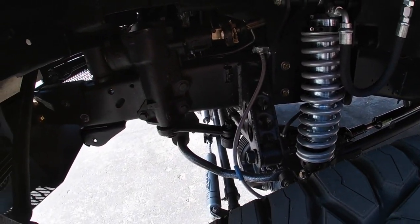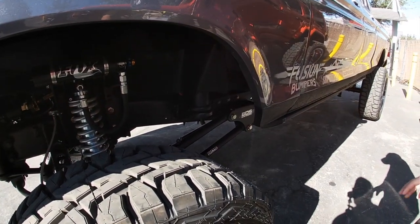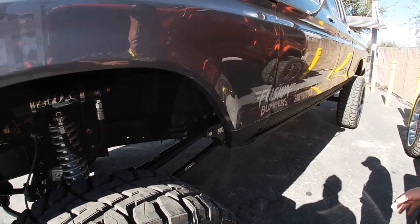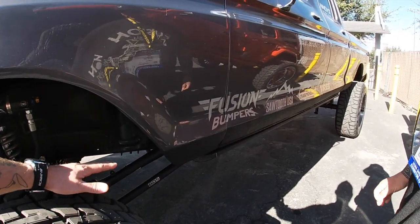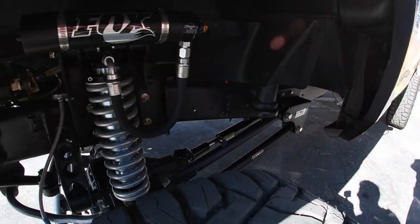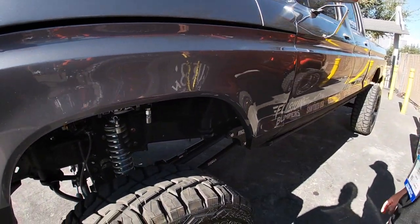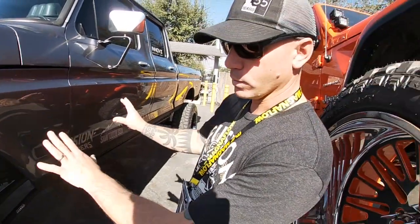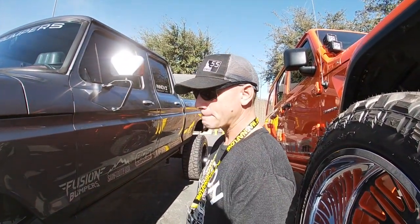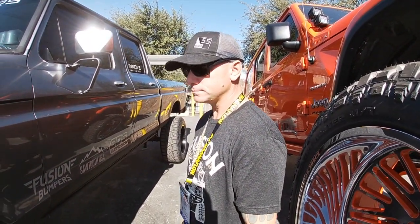We're running an '06 Super Duty axle — '05 and newer will work — with BDS suspension and Fox coilovers. We kind of custom-mapped some of the brackets into the frame, but mostly everything bolted right in. It's a super tough conversion. It was a BDS kit that anyone can buy for '05 and newer Super Duty, and we just modified it to work with this frame.